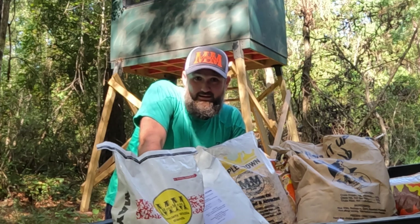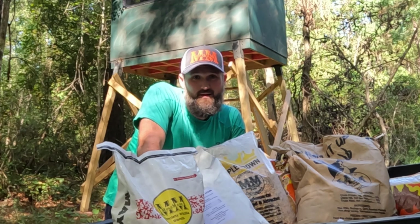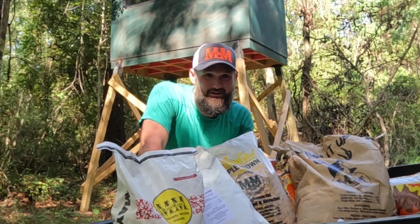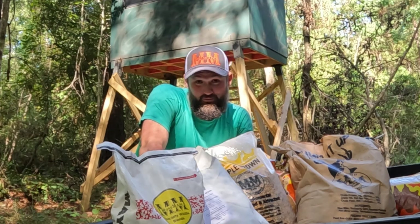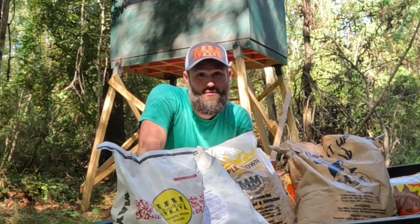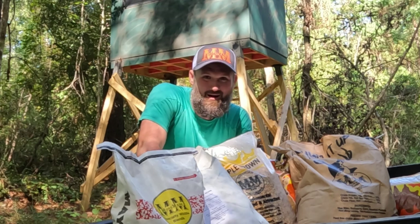Moss Mane products are designed and formulated to guarantee you success in the deer woods every deer season. You like killing big bucks? Moss Mane's got you covered. Spikes more your thing? Moss Mane's got you covered. You like laying down an old slick head doe? Moss Mane's got you covered. You ever seen Bigfoot? Well, there's a high possibility that if you use Moss Mane, you'll see old Squatchy bring in Squatchette for a late evening dinner to dine on some Moss Mane products.